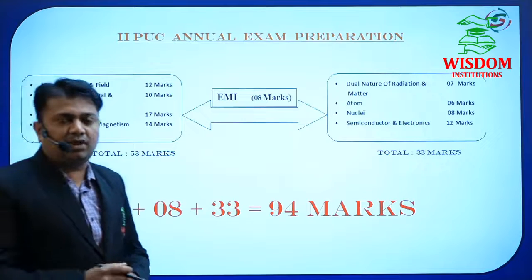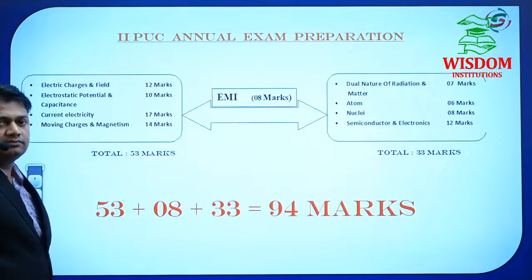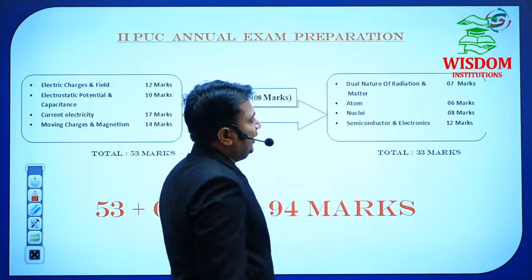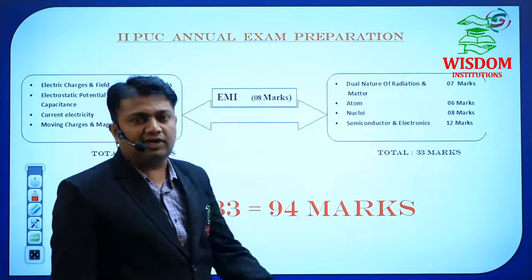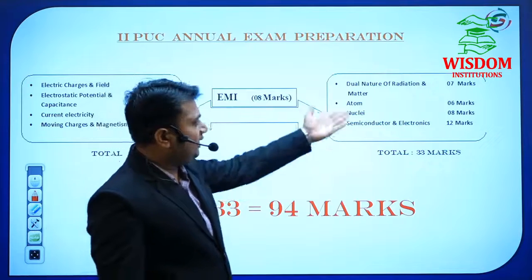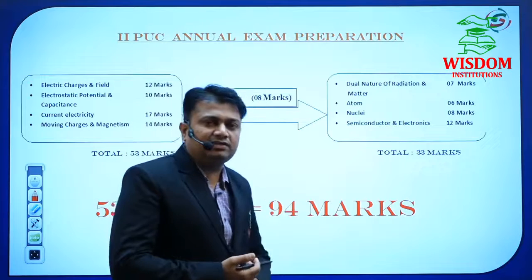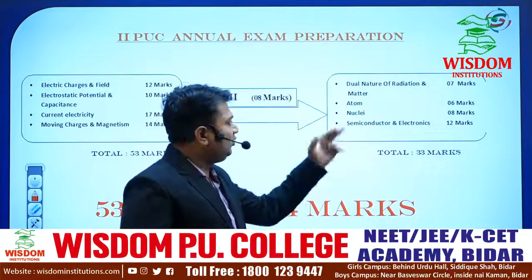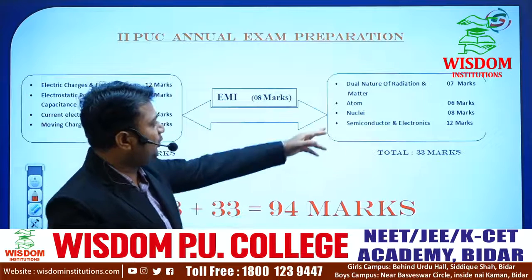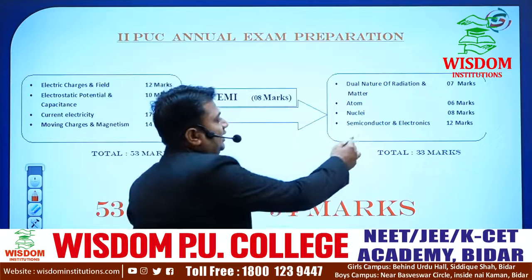These galvanometer conversions may be asked for 3 marks. The current-carrying circular loop derivation is very important in this chapter. In the second track, Dual Nature of Radiation and Matter has a 5-mark weightage on Einstein's photoelectric equation. In Atom, there are two important derivations for 5 marks: radius and energy of the electron. In Nuclei, we have the radioactive decay law: N = N₀e^(−λt), which may be asked for 5 marks.